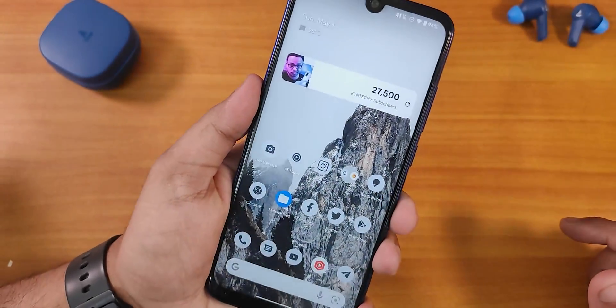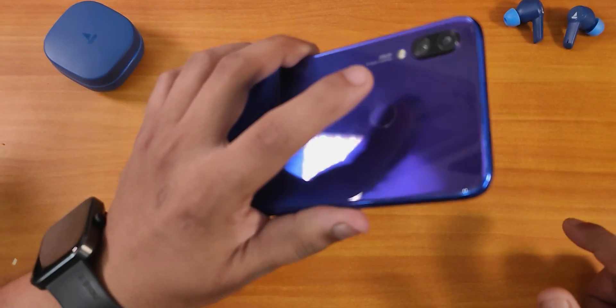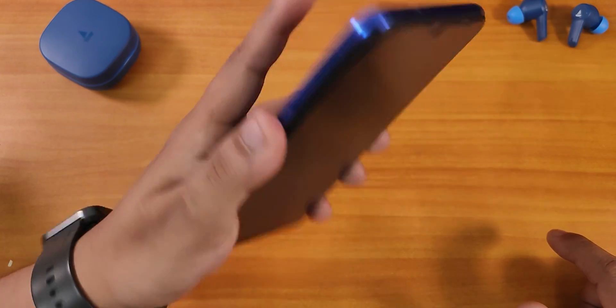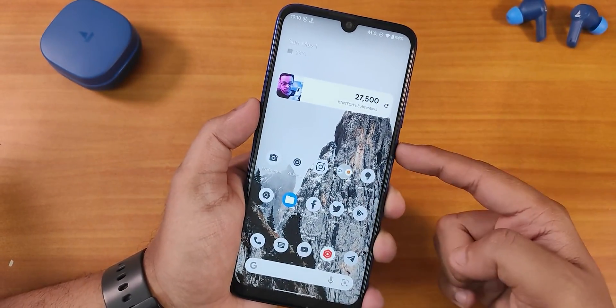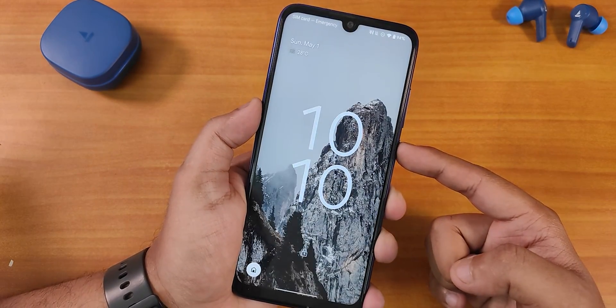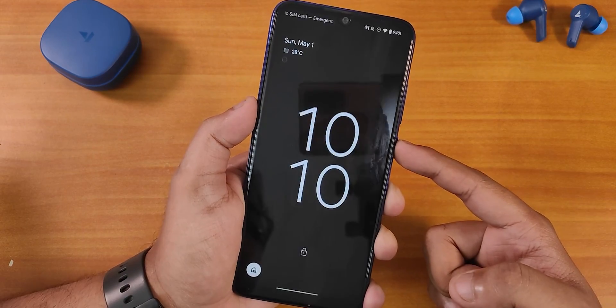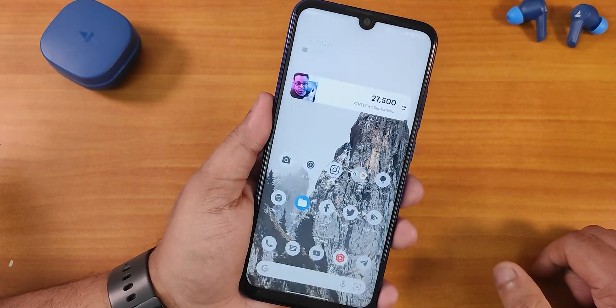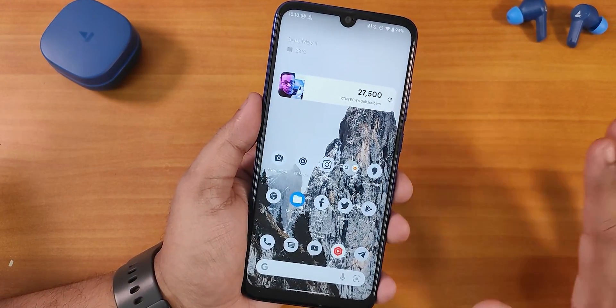Double tapping to wake is working perfectly fine. If I enable the always-on display and double tap to lock the display, then tap the fingerprint scanner — notice the unlocking speed. Let me do it one more time. You can also use the power button lock which shows a beautiful animation. The unlocking speed with the fingerprint scanner is blazing fast, no issues whatsoever.